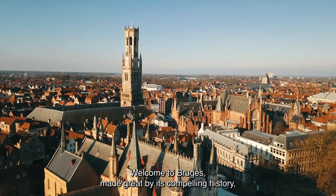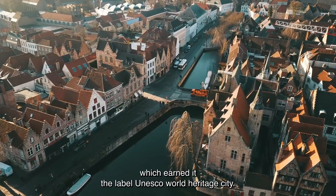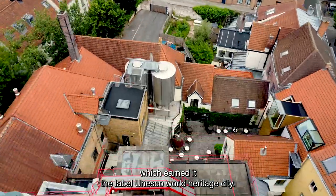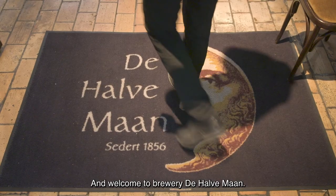Welcome to Bruges, made great by its compelling history, which earned it the label UNESCO World Heritage City, and also a warm welcome to Brewery De Halveman.